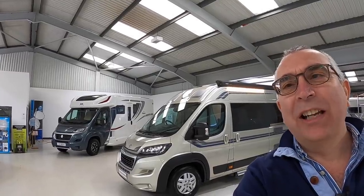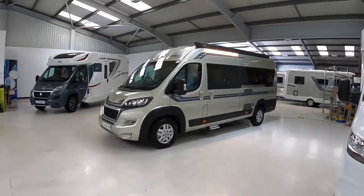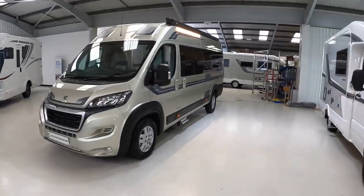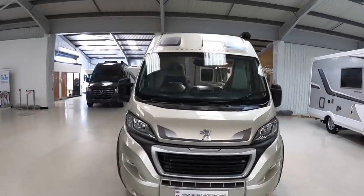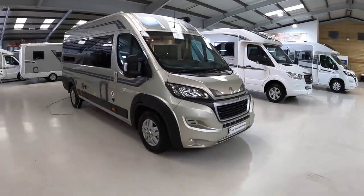This is an Auto Sleeper Warwick XL. It's a 6.3 metre vehicle finished in a rather fetching gold colour — it makes a nice change from the white. It's based on a Peugeot chassis with a 165 horsepower engine and a manual gearbox. I'm going to give you a walk around the outside and then we'll take the full tour of the interior.